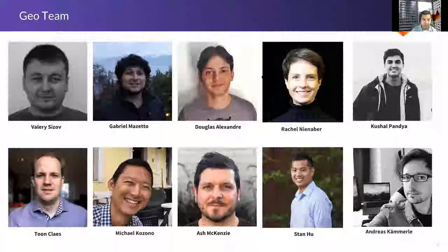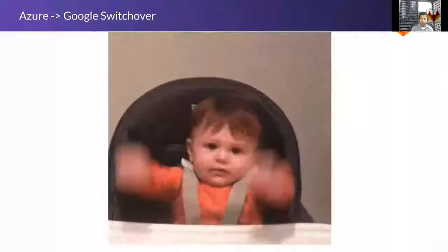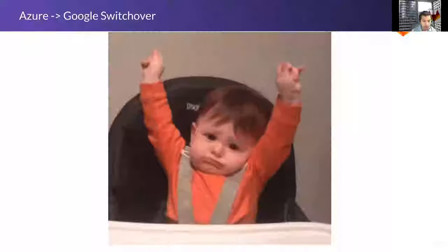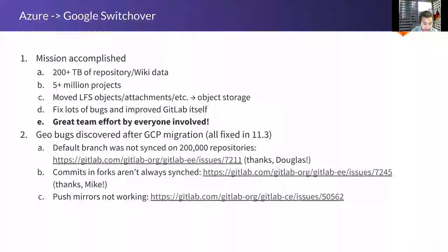The team itself is pretty much the same as a few months ago — still a full set of people to do a lot of great work. Let's talk about the Azure–Google switchover. As many of you know, it happened on about August 11th and I think it was successful. We can all celebrate. I was really proud of how the whole team — Geo especially — and the rest of the groups around GitLab worked together to get this done. Mission accomplished.